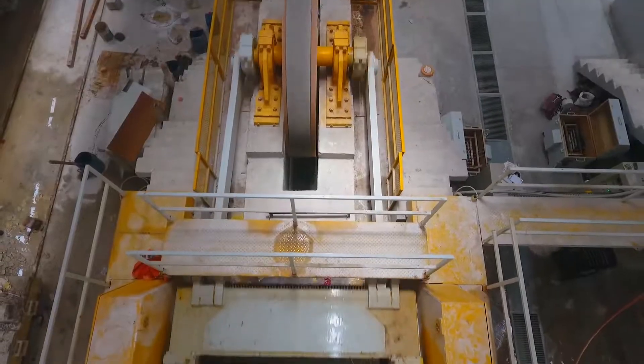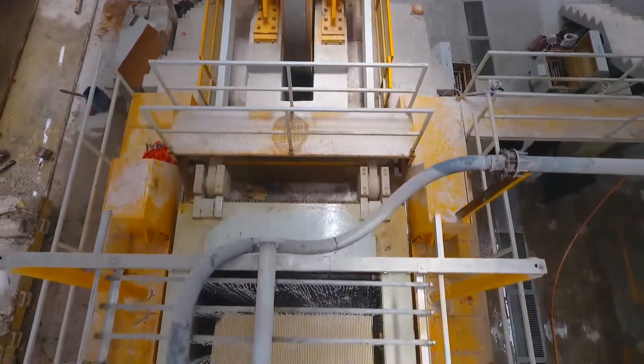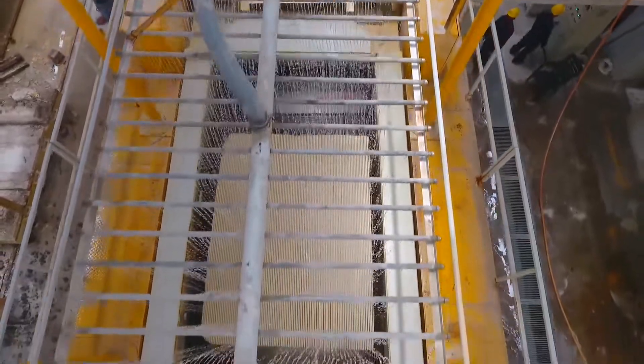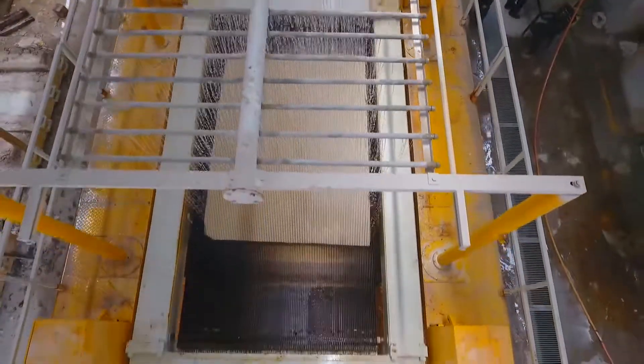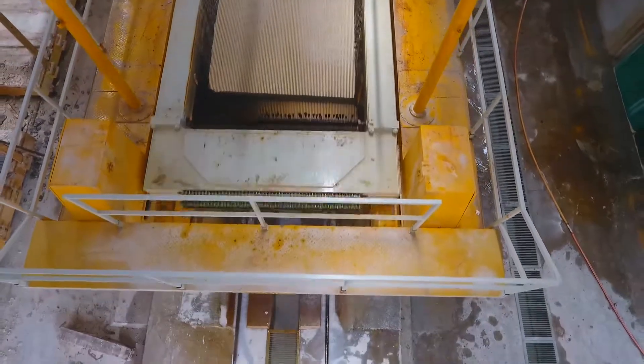The enclosed cover not only provides protection from dirt, dust, water, and rust, but also facilitates the operator to have a look at moving parts for any preventive maintenance as well as greasing while the machine is running.